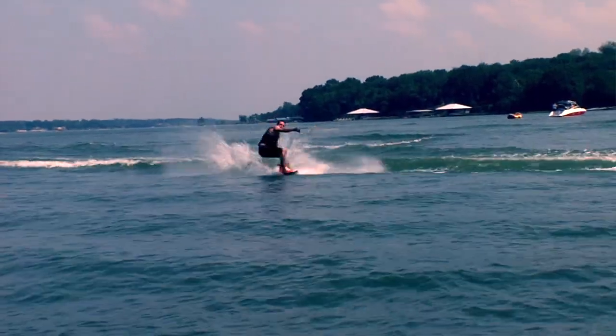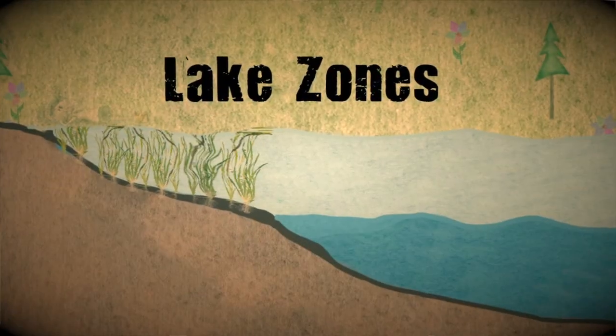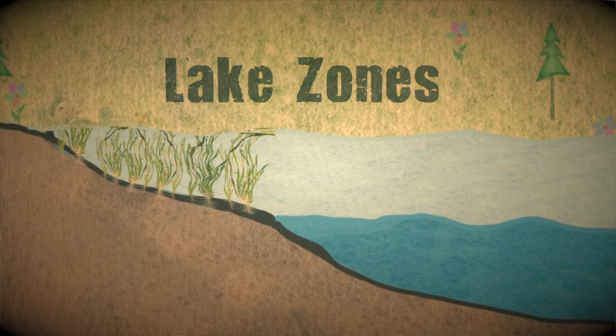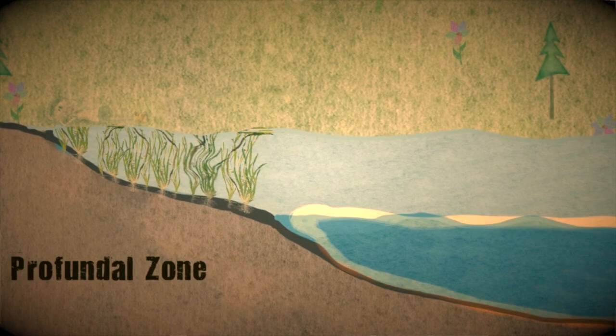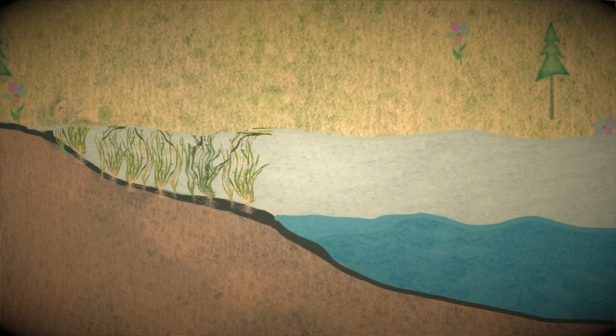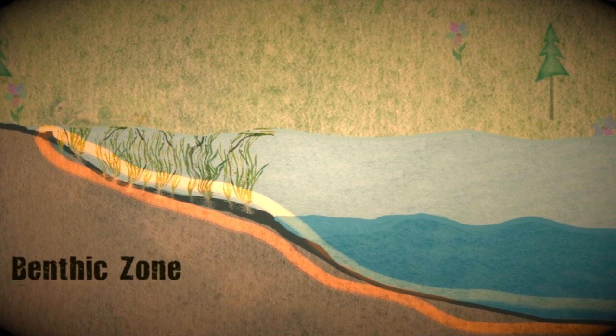The first thing you have to do is know how to talk intelligently about the lake. It turns out there are a lot of different zones in a lake: you have the near-shore littoral zone, the open water limnetic zone, the deep water profundal zone, and then at the bottom of the lake, the benthic zone.